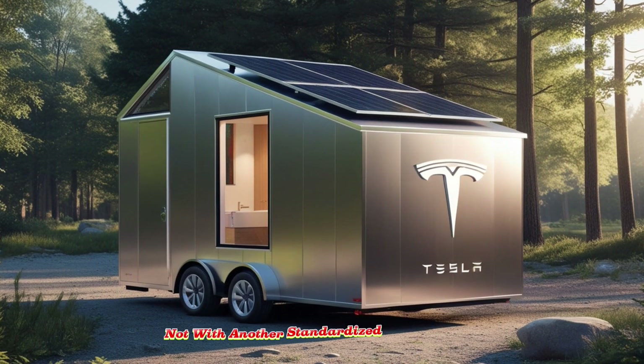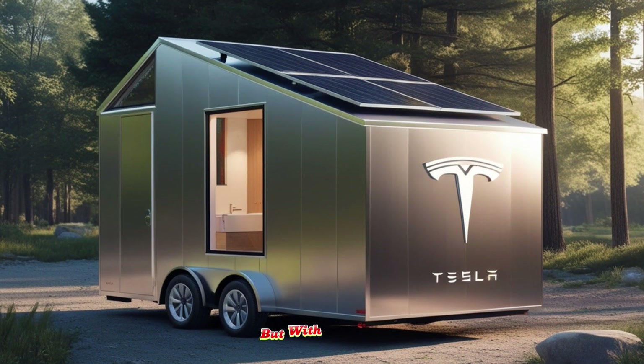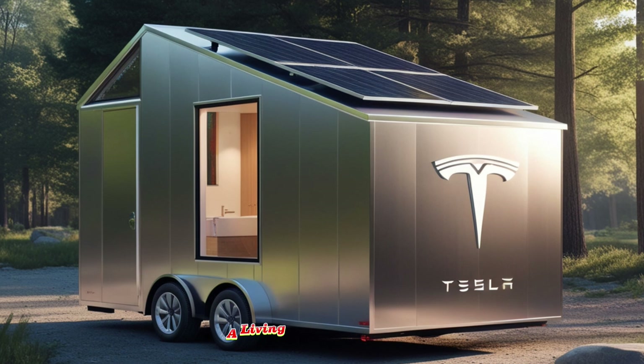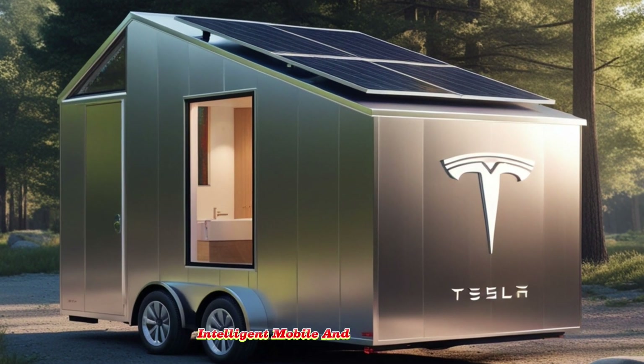Into this landscape, Tesla enters not with another standardized prefab structure or a cramped, downsized apartment, but with an entirely reimagined concept of what a home can be — a living space that is flexible, intelligent, mobile, and truly affordable.